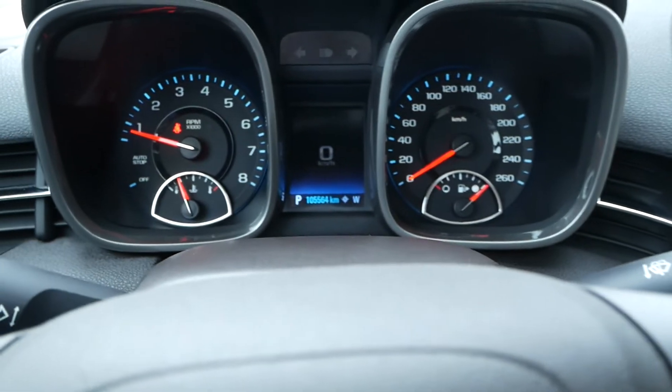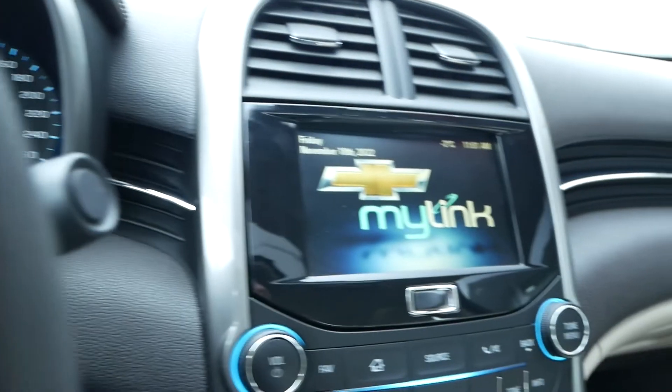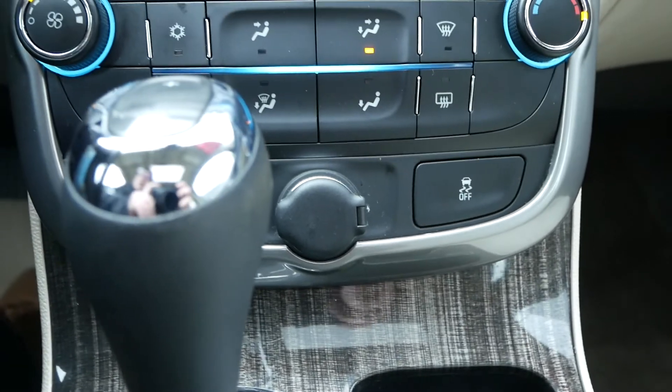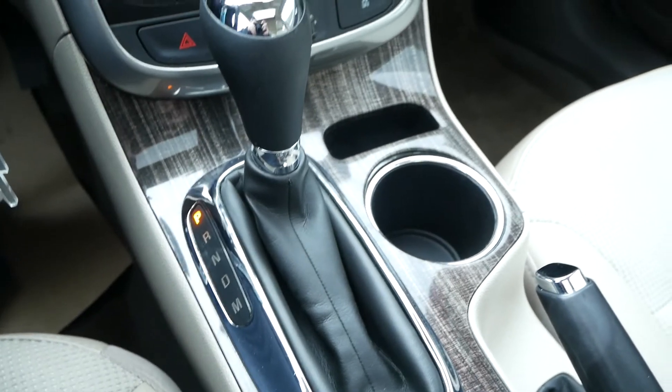This vehicle currently has 105,564 kilometers. You have a large infotainment unit which is Bluetooth ready, your climate controls, a 12 volt power adapter, and your traction control, this beautiful wood grain trim as well as your gear select.